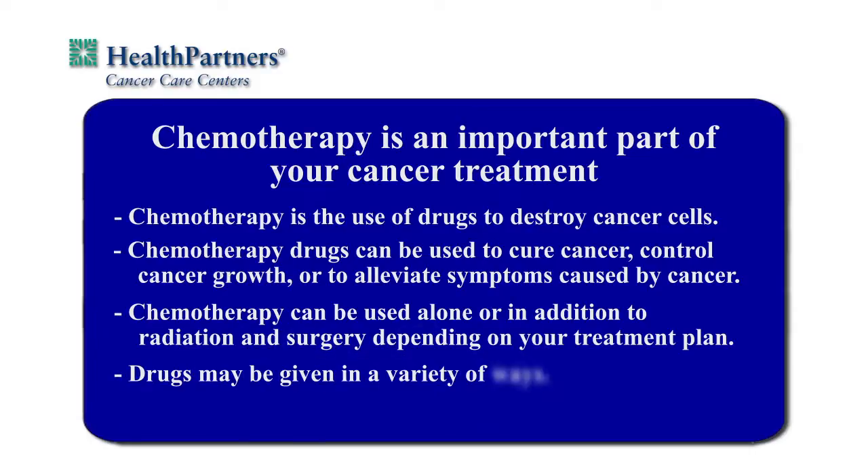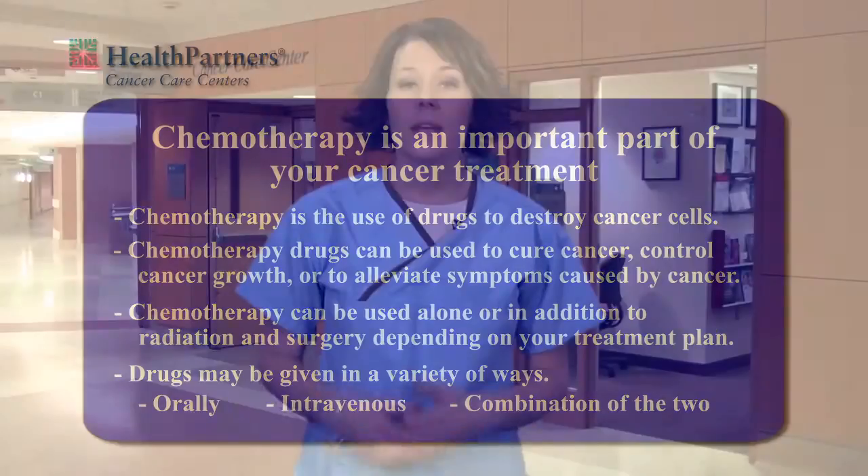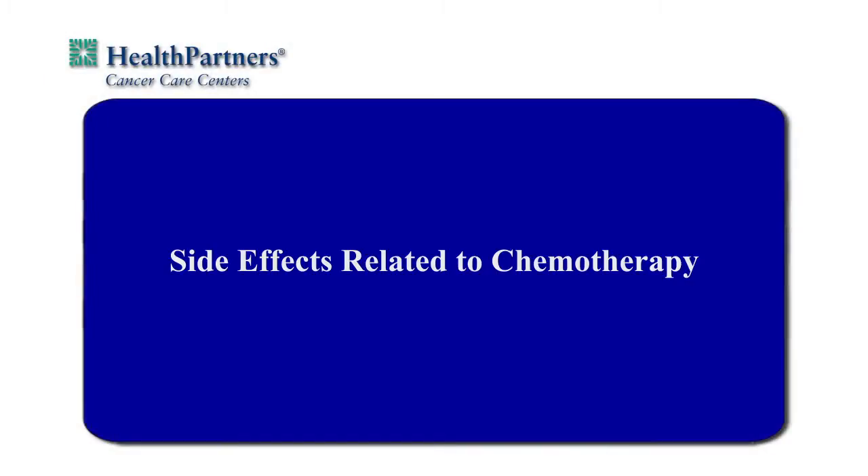The drugs that your doctor has prescribed may be given in a variety of ways: orally in the form of pills, intravenous through your vein, or a combination of the two are the most common ways. Chemotherapy plans are specific to cancer types; your plan may be different than others. Some normal cells will be affected by chemotherapy in addition to cancer cells. This damage to normal cells creates some of the most common side effects of treatment. We would like to review these side effects to help alleviate some of your fears as you begin therapy.